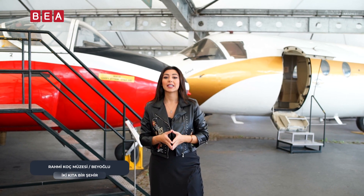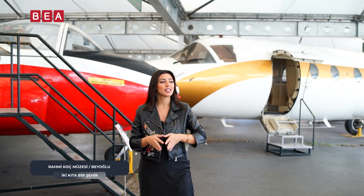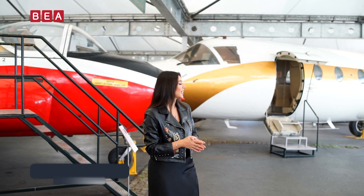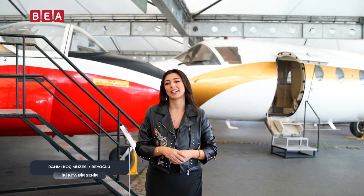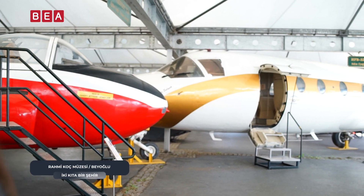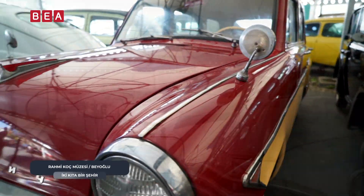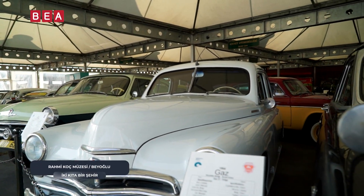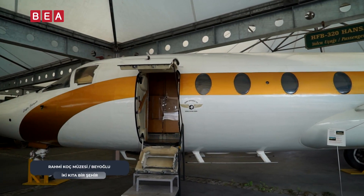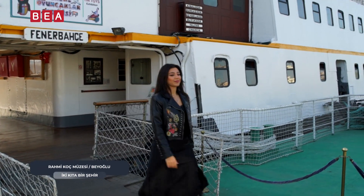Rahmi Koç Müzesi'nin açık sergi alanındayız. Burada hemen arkamda görmüş olduğunuz eğitim uçağı 1955 yılı tarihli. Burada diğer antika araçları da görüyorsunuz; itfaiye araçları da var, çok eski döneme ait koleksiyona dahil. Koleksiyonun bir kısmı Hasköy Caddesi'ndeki ana girişten Haliç'e uzanan açık alanda ziyaretçilerin ilgisine sunulmaktadır. Klasik otomobiller, devasa Turgut Alp Vinci, B-24 Liberatör ve diğer uçaklar, Fenerbahçe vapuru ve Uluç Ali Reis denizaltısına dek uzanmaktadır.